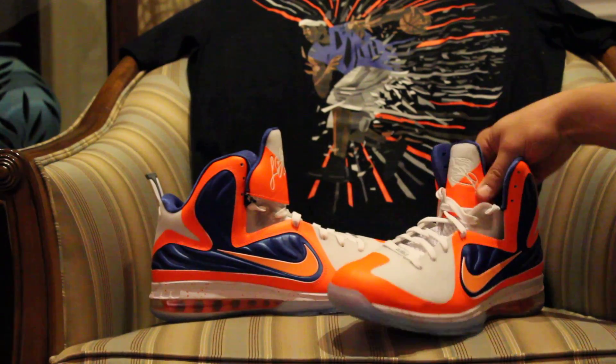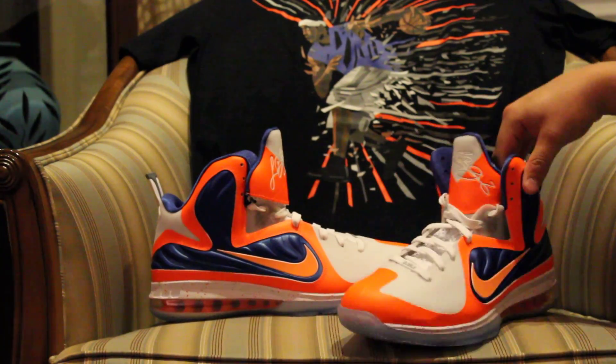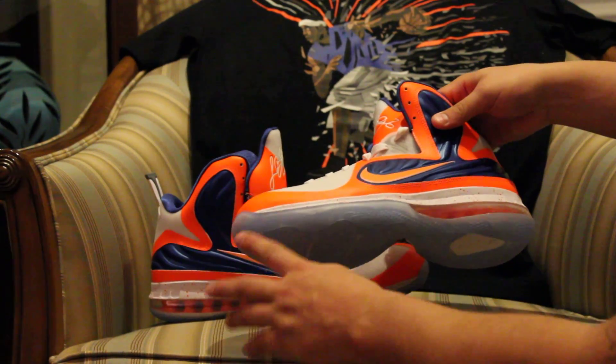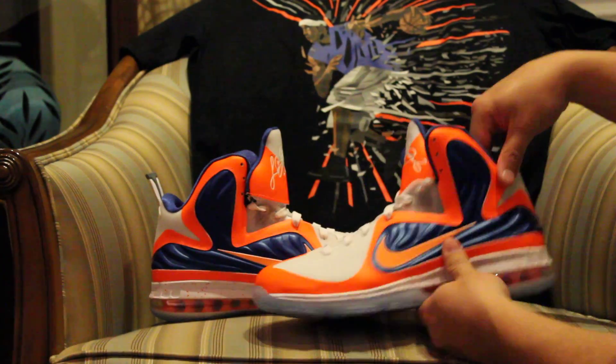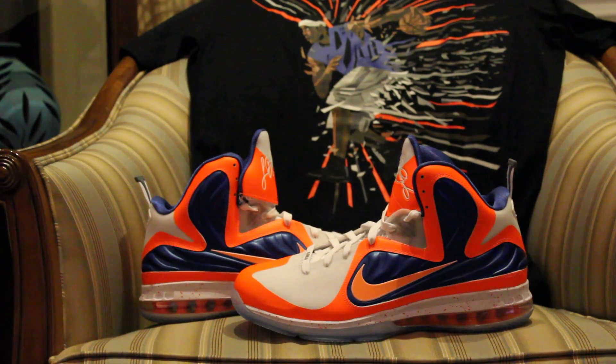These are a little different — remember I told you I was getting a pair with an icy sole? Well, these are them. Basically the same exact shoes I showed you guys before, except the bottom had a blue non-translucent sole. Now this one has a translucent icy sole. There you go.